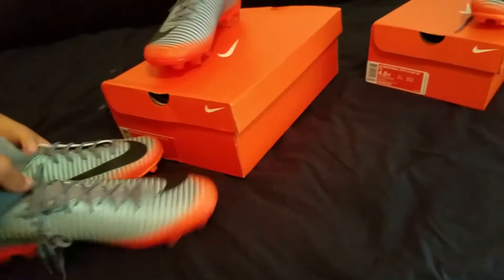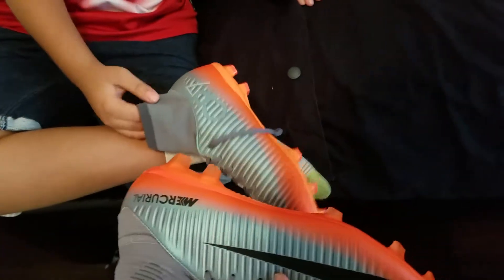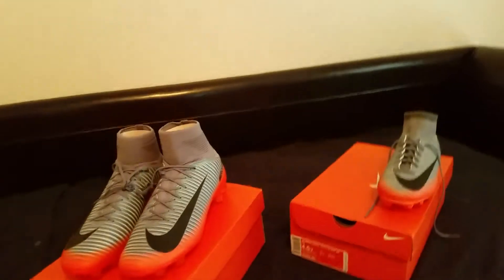We're going to be doing a play test. My foot is tiny, as you can tell. Look at the difference here — that's his foot and then there's my foot. But yeah, that's literally about the entire difference right there.